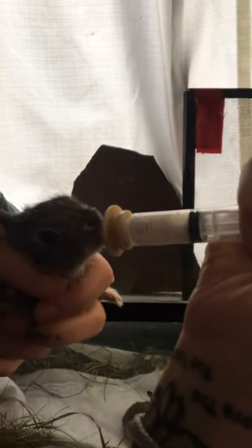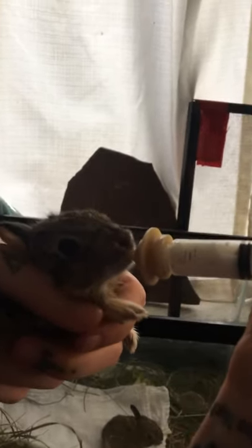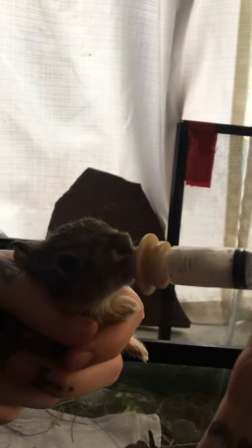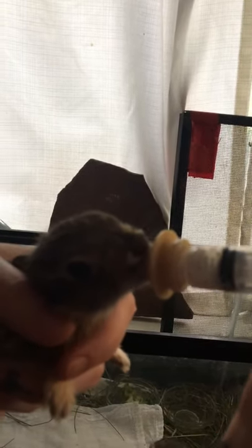I wish we had done this even two weeks ago because they were smaller, but this miracle nipple that we bought has just been a lifesaver. I hope this video does it justice. They took to it right away, and like I said, even a week ago they were much smaller and they did great with it. We've probably been using it more like ten days.